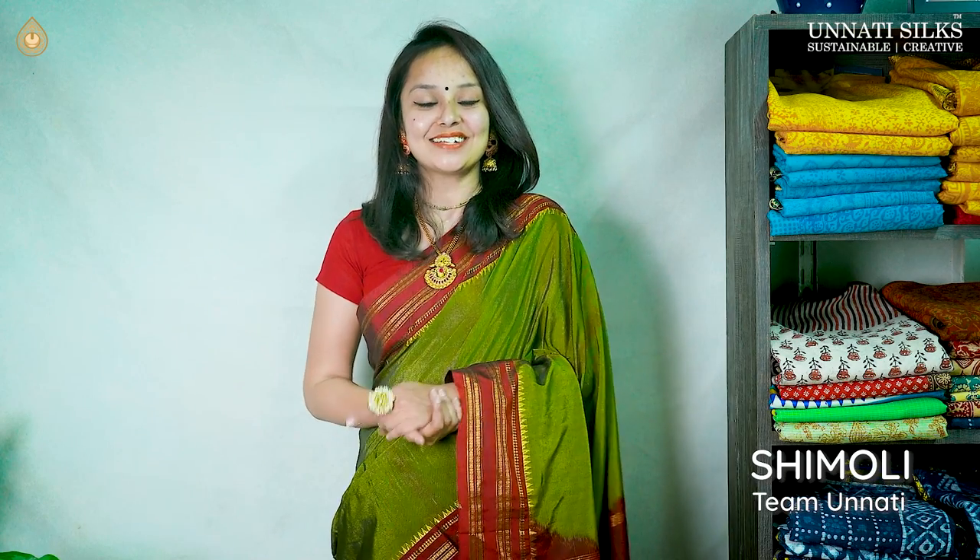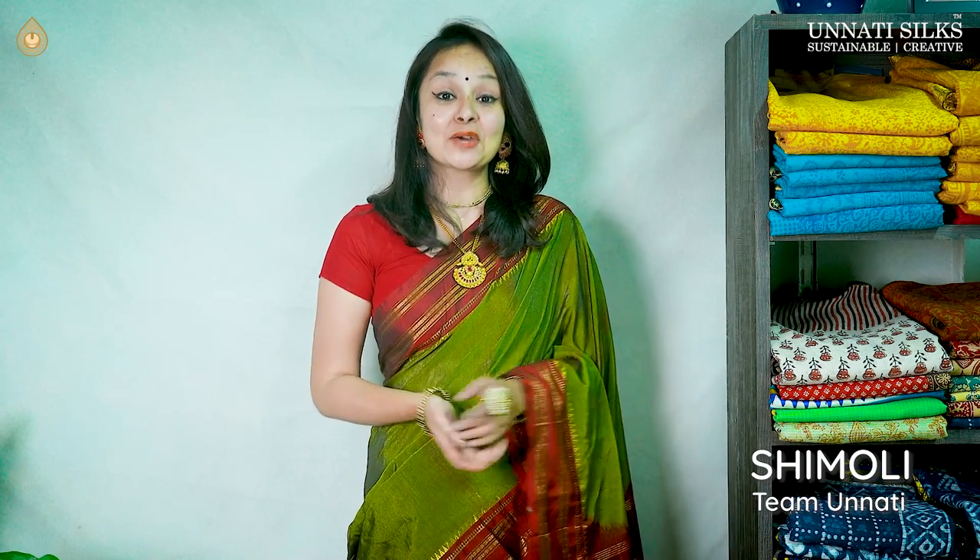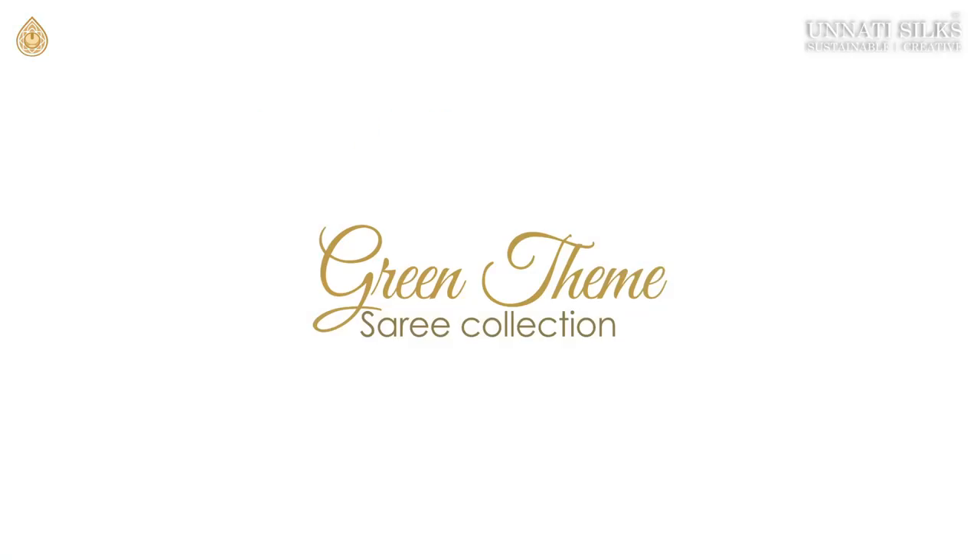Hello friends, welcome back to yet another video from Unnati Silks. We are back with yet another theme-based collection. Today's theme is beautiful and attractive green colour.